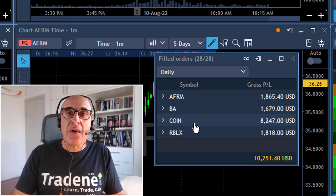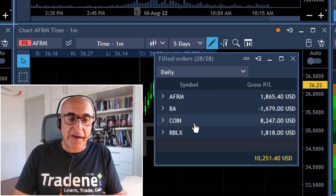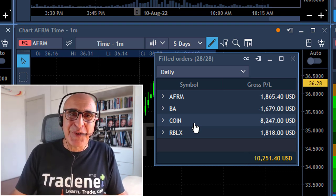I've got one loser in Boeing and several other winners — AFRM and an amazing, amazing trade in Coin.